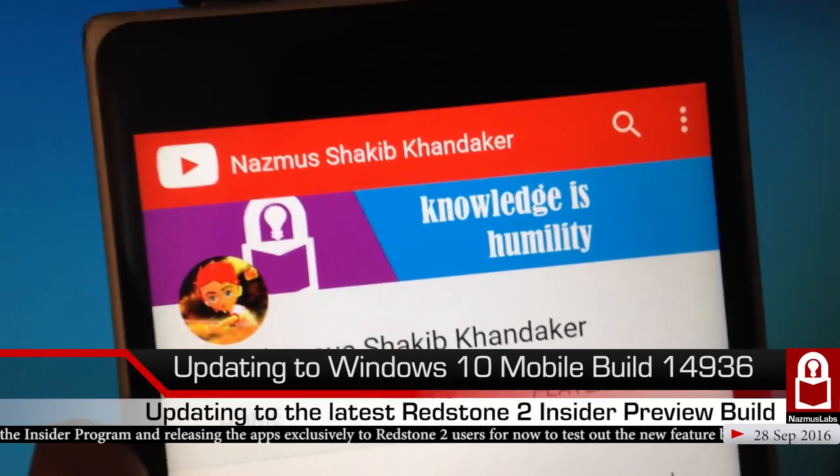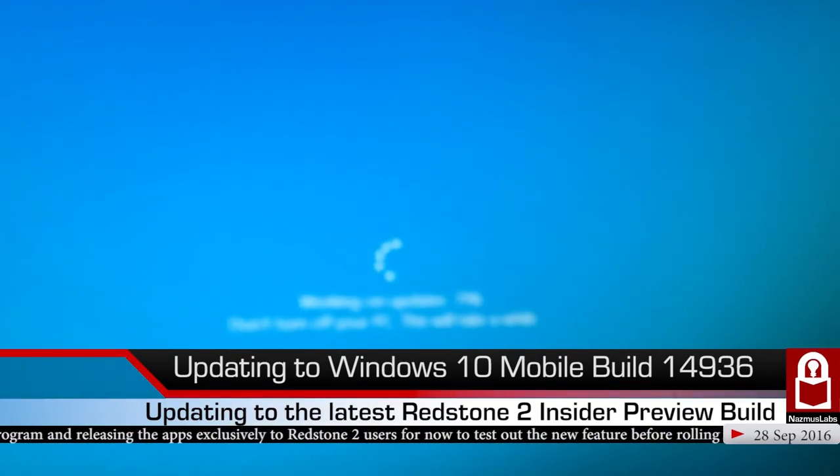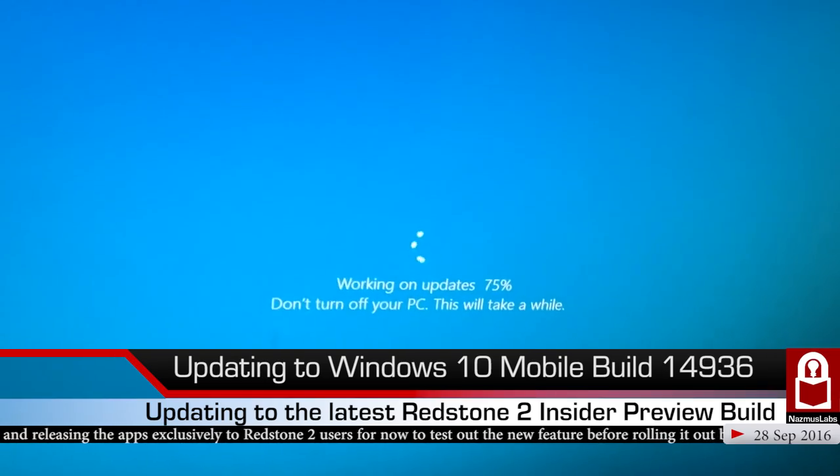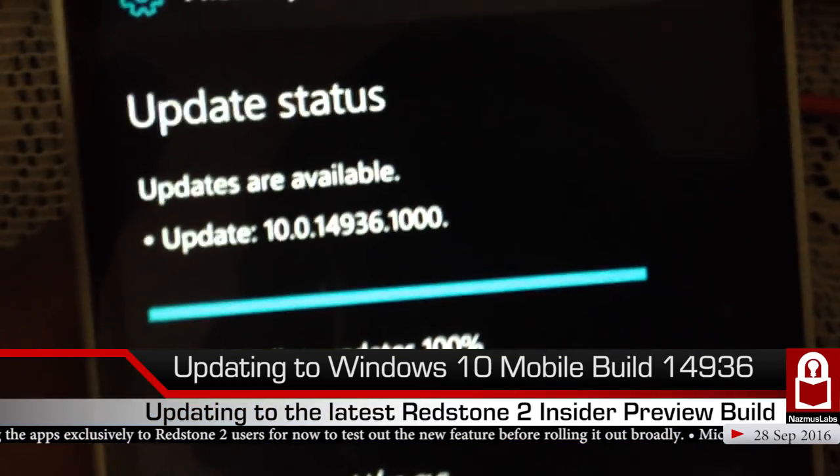By the way, if we ever reach 100,000 subscribers, I'll definitely do an unboxing of the YouTube Play Button. And guys — we're at 100% downloading! Can you believe it? We are done downloading.